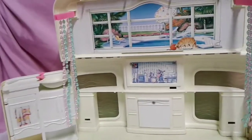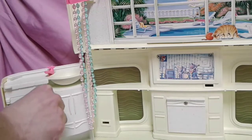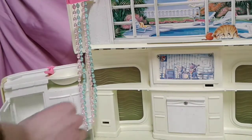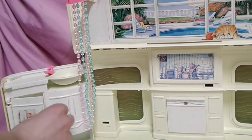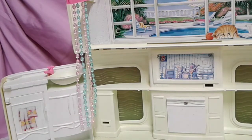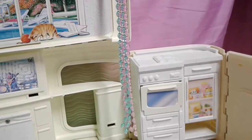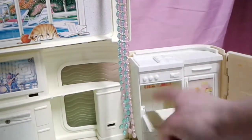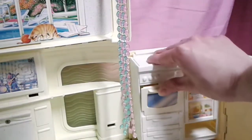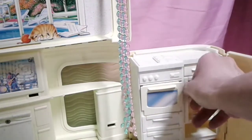Right here is the sink — there's a little sink right here. And I think this opens up — yes, this opens up right here. This doesn't open up, but you can put your items in here. There's a stove right here and I believe this opens up too.